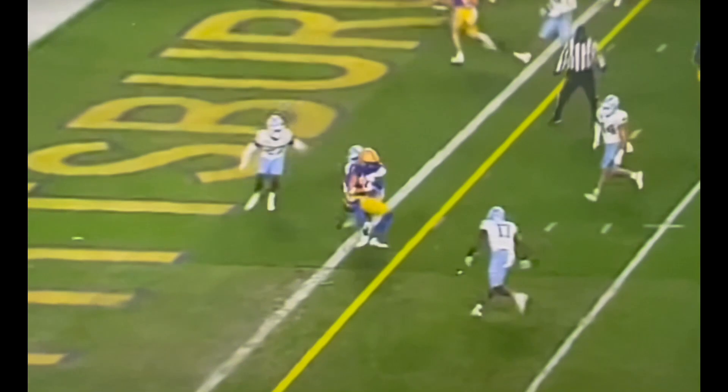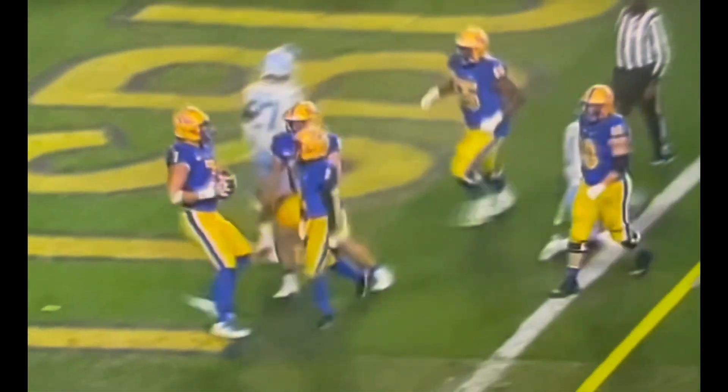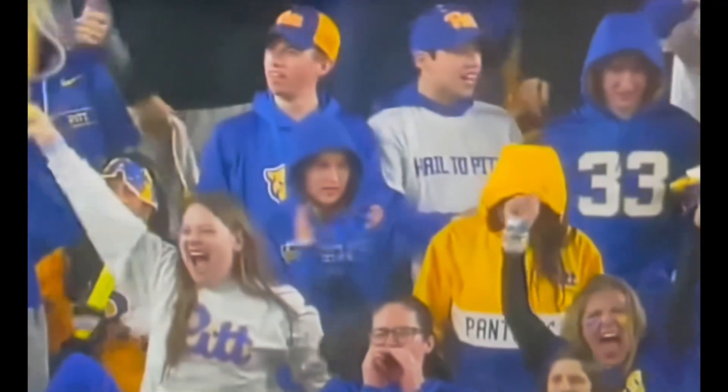Pickett throws, end zone, Kroll. Touchdown, Pittsburgh. The big tight end, Lucas Kroll, in the rain, comes down with it.